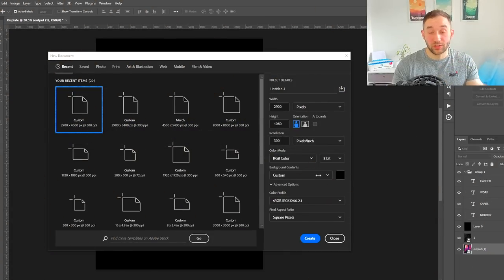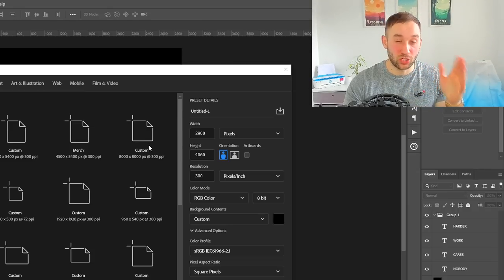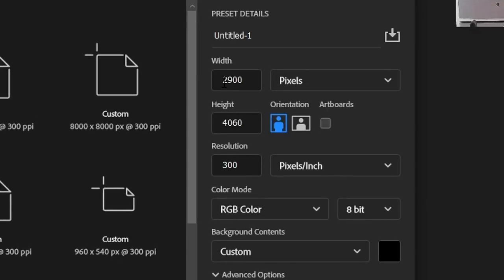When it comes to uploading to Displate, the first step is creating your files in the right format, because you cannot upload your Merch by Amazon t-shirt designs as they are. First, they're PNG and Displate only allows JPEG. The dimensions are also different — the recommendations are 2,900 pixels for the width, 4,060 pixels for the height, in portrait format. The resolution has to be 300 DPI and the color mode has to be RGB.